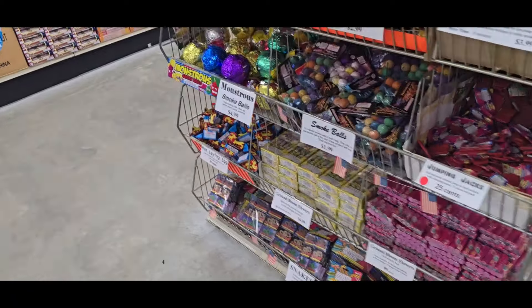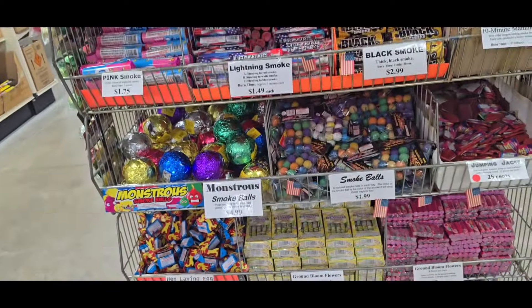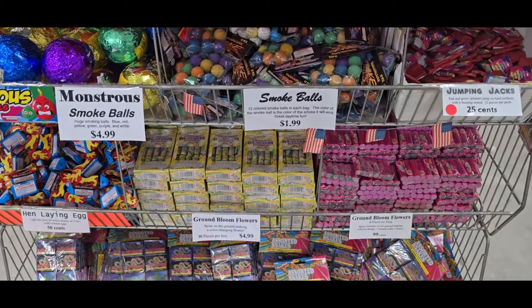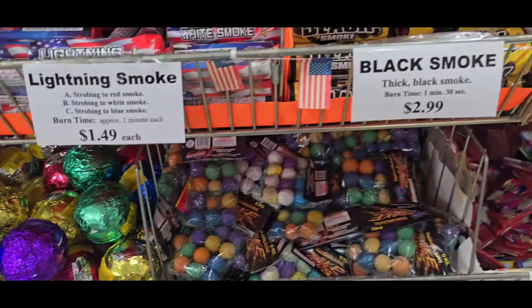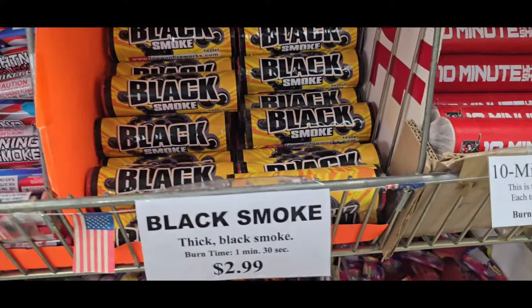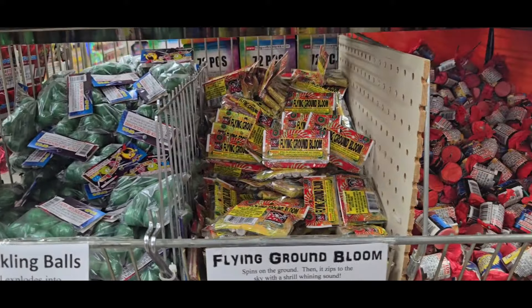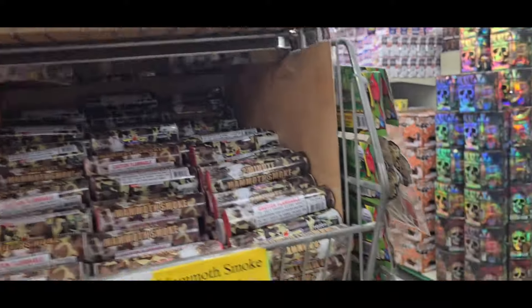Over here, this whole rack here is your Smoke Bombs and your Ground Bloom stuff. Snakes. Ground Bloom Flowers. Monster Smoke Balls. Here's a 10 Minute Smoke here. Black Smoke. Lightning White. Planned Ground Blooms. And then they got the 5 Minute here.